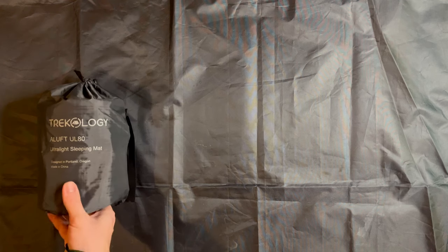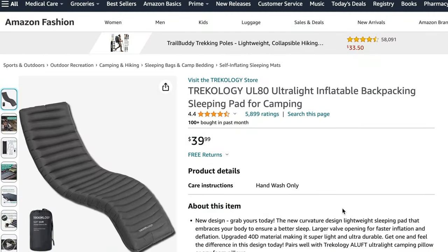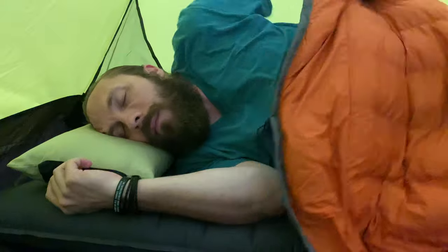Let me tell you what I think makes each of these sleeping pads awesome. First up, the Trichology UL80. This pad is truly budget-friendly at just $40 on Amazon. I definitely have more nights on this pad than any other that I own. It has been my pad of choice even over more expensive options many, many times, because it's just so dang comfortable. How do they do that?